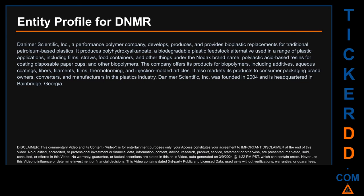Hello, my name is Carl. I searched the public web to find information about the company behind this ticker. Danimer Scientific Inc. is a performance polymer company that develops, produces, and provides bioplastic replacements for traditional petroleum-based plastics. It produces polyhydroxyalkanoate, a biodegradable plastic feedstock alternative used in a range of plastic applications including films, straws, and food containers under the Nodax brand name.